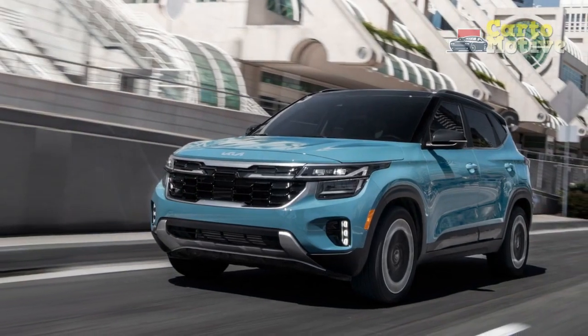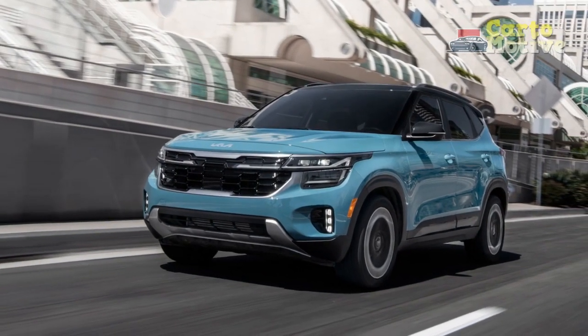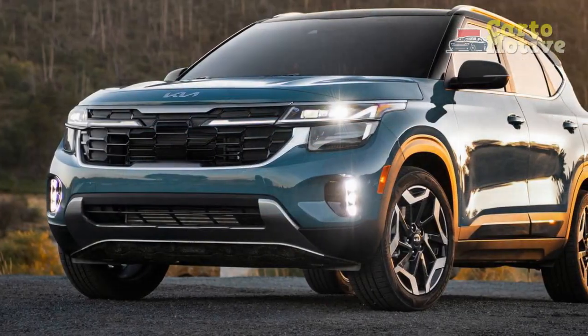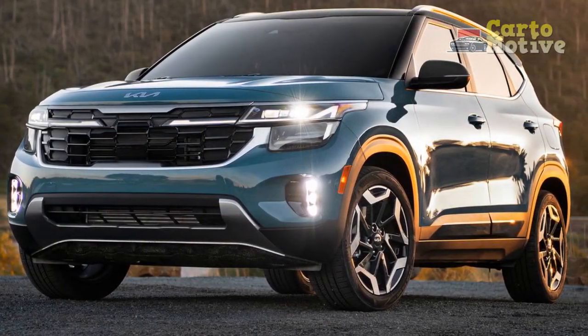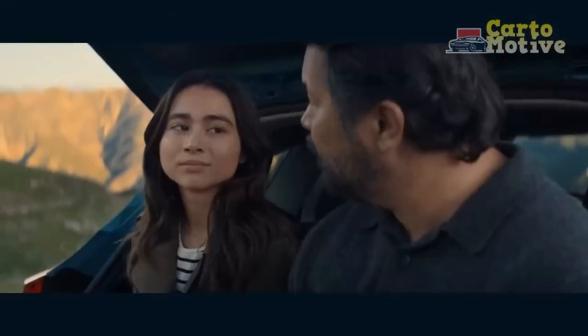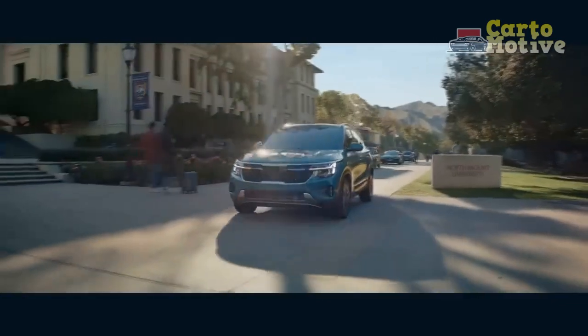Building on its predecessor's success, the 2024 Seltos exemplifies Kia's commitment to delivering a vehicle that caters to both practicality and the ever-growing demand for modern amenities. This review delves into the key features that make the 2024 Kia Seltos a force to be reckoned with in the competitive crossover market.